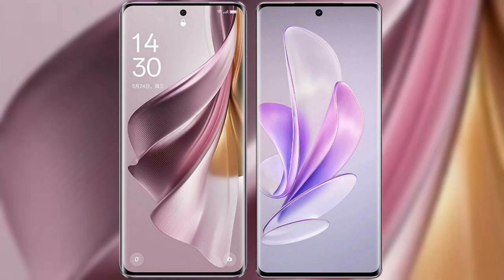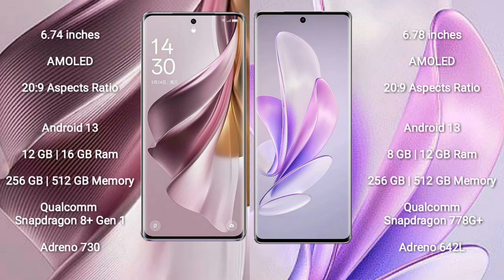I will compare the new OPPO Reno 10 Pro Plus with Vivo S17. OPPO Reno 10 Pro Plus comes with a 6.74 inches AMOLED display and Snapdragon processor. Vivo S17 comes with a 6.78 inches AMOLED display and Snapdragon processor.